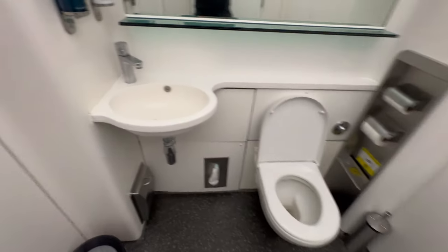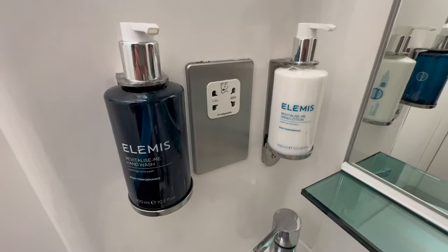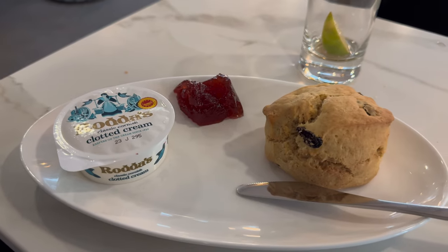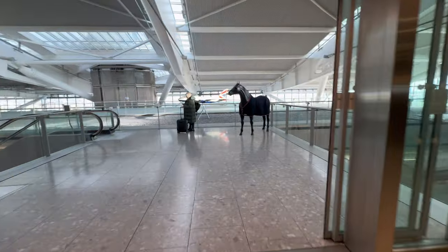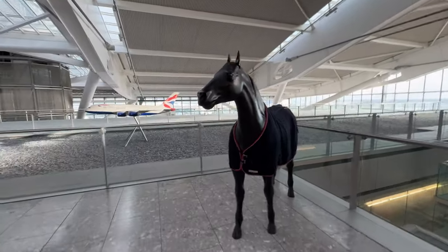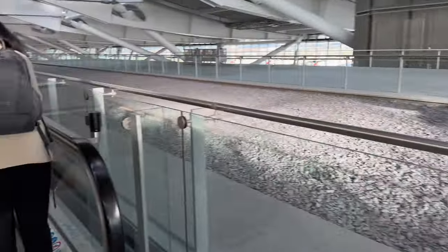I briefly headed into the bathrooms — it's all very functional, seems a bit clinical, and is probably the one area of the lounge that could do with a bit more of an update. There was at least nice soap available. Before leaving the lounge, I decided to go for a scone with some clotted cream and jam. Overall, a really pleasant lounge experience — we're so used to it being overcrowded and struggling to find seats, but there was plenty available, nice and quiet, and all the food was great.